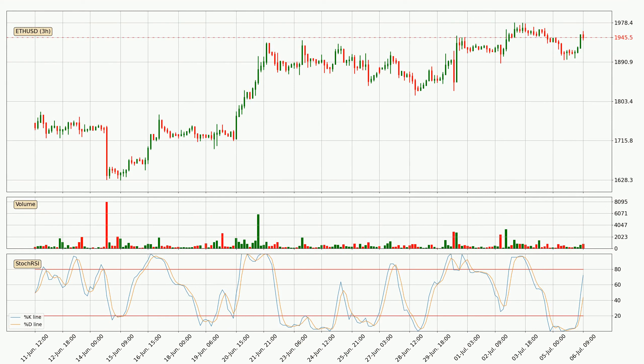Looking at the three-hourly stochastic RSI, it currently shows no overbought or oversold conditions. But because the percent K line is over the percent D line, we can deduce that the trend is currently on the up. Generally, the bigger timeframes have a bigger impact on the price, so please keep that in mind when different timeframes show contrasting indicators.